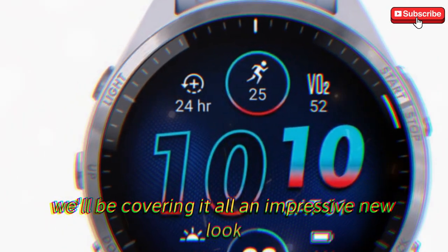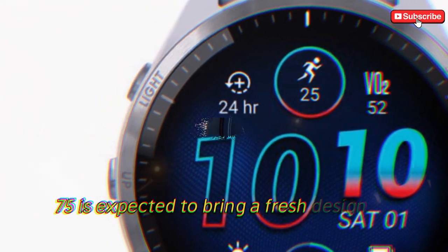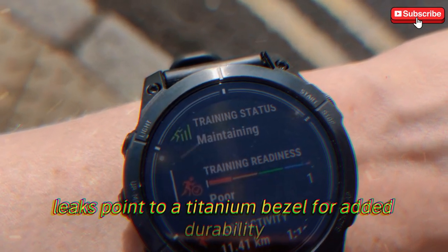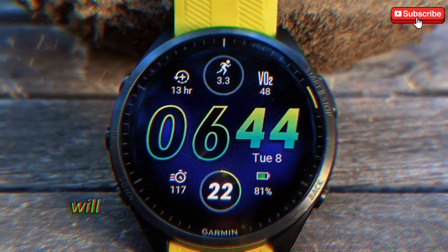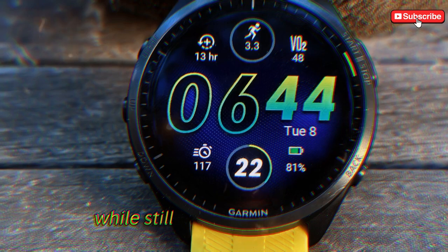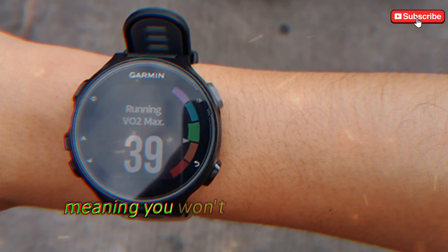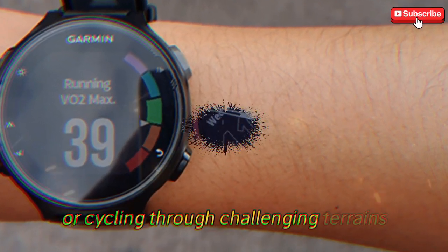The Garmin Forerunner 975 is expected to bring a fresh design to the table, combining high-end aesthetics with robust functionality. Leaks point to a titanium bezel for added durability, without the added weight of stainless steel. This design choice will likely make the watch incredibly comfortable for long training sessions, while still providing the rugged feel that athletes love. The polymer casing is lightweight and durable, meaning you won't feel bogged down during your workouts, whether you're running a marathon or cycling through challenging terrains.